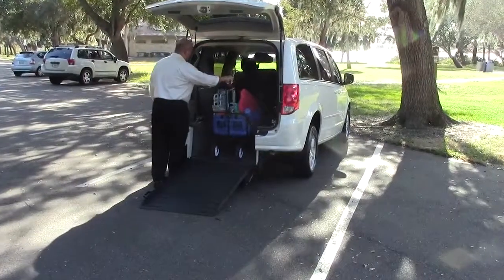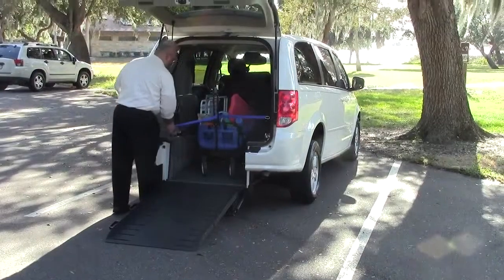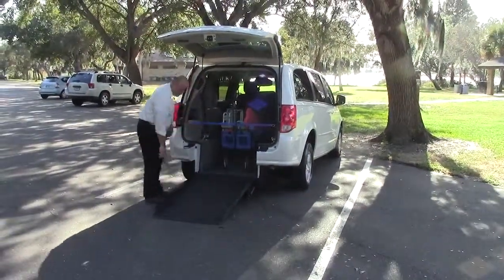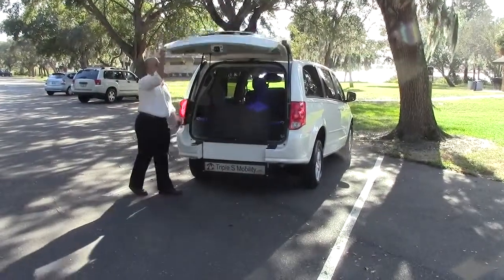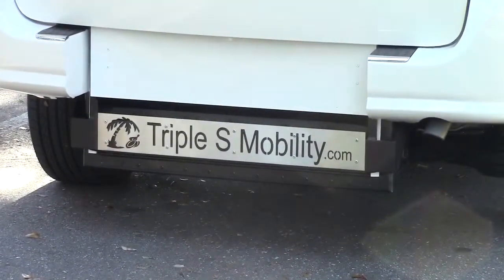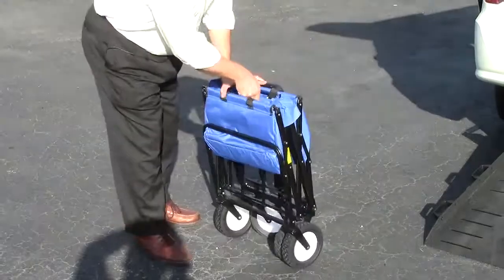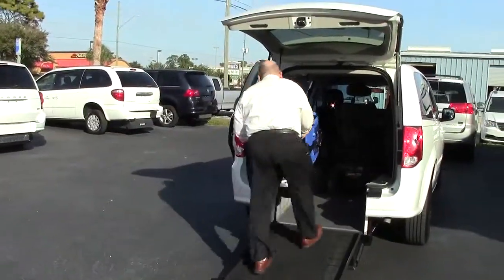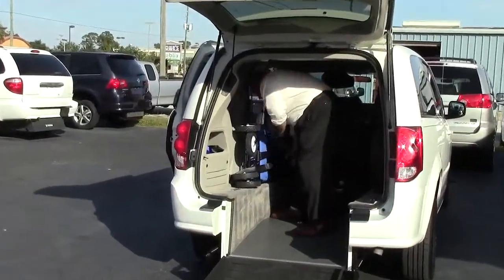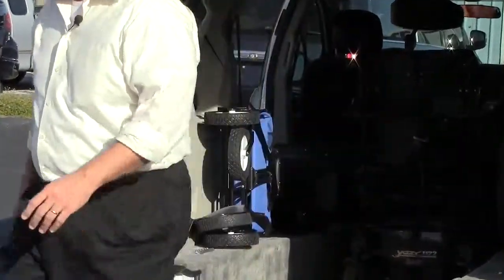Simply push it back into your wheelchair van after your day at the park and you're ready to go. The portable storage cart collapses, and it's light enough to pick up. We have a special setup inside the van with one of our extra seat belts, so it stores up and out of the way.